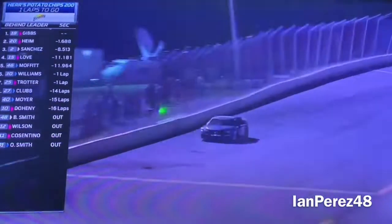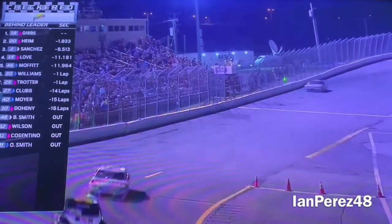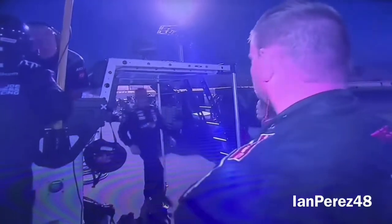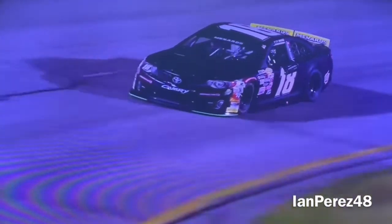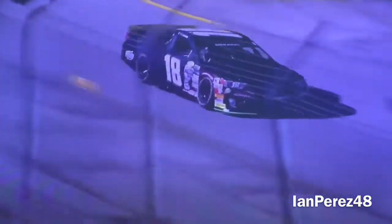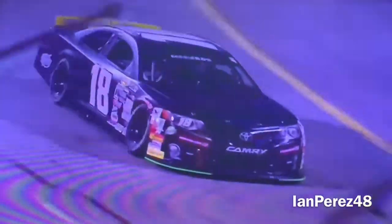Ty Gibbs holds an amazing passport lead and wins at Toledo! The championship battle continues between Cory Heim and Ty Gibbs, and that winning move happened a few laps ago.